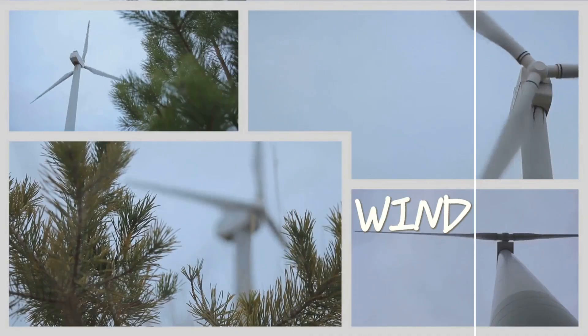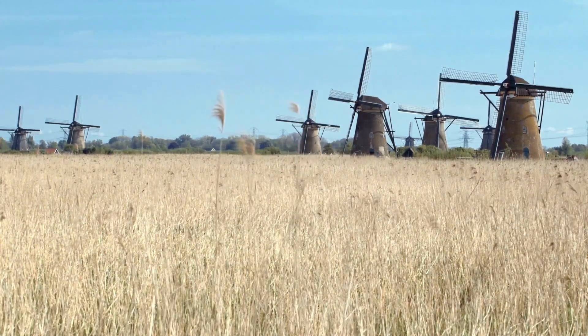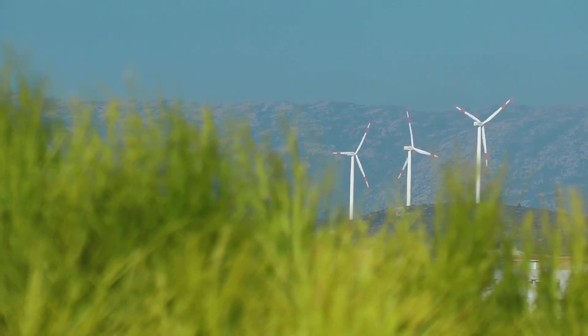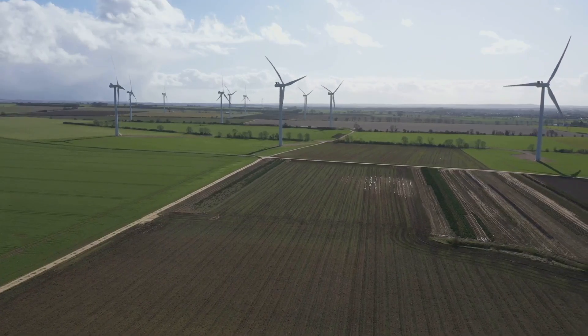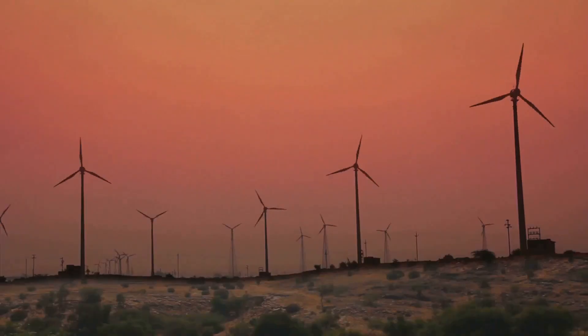Hey there science fans. Today let's talk about a powerful force of nature: wind. For centuries we've used wind to sail ships and power mills. Now we're harnessing it to create clean and efficient energy with wind turbines. Our planet needs sustainable energy sources and wind fits the bill perfectly.